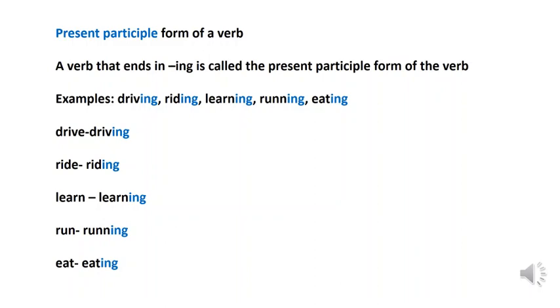Look at the base word: drive — we add -ing to get 'driving'. Ride — riding. Learn — learning. Run — running. Eat — eating.